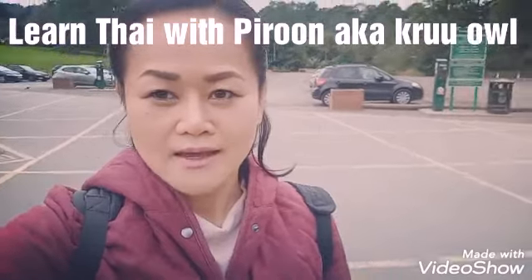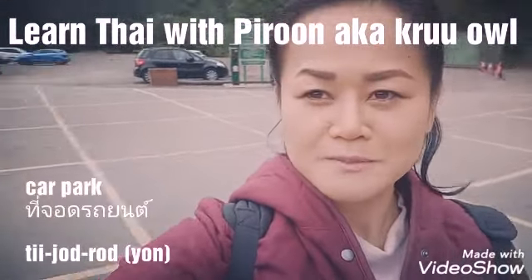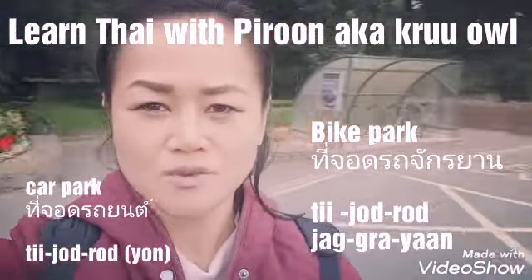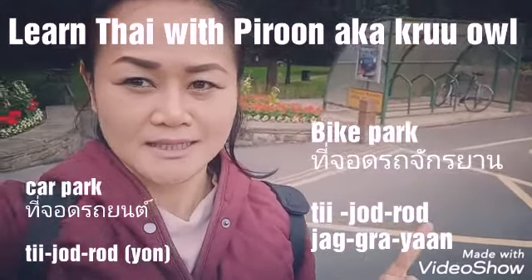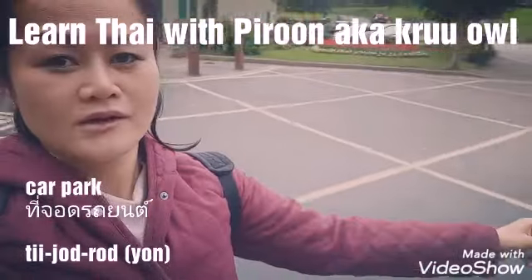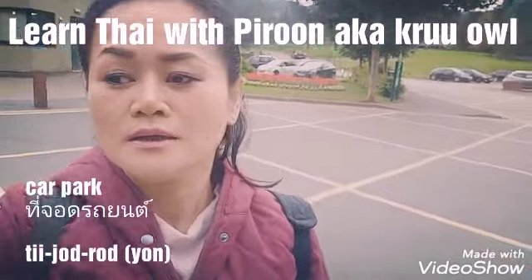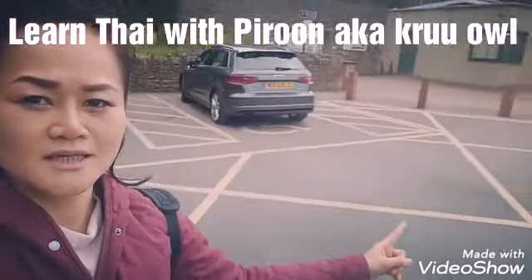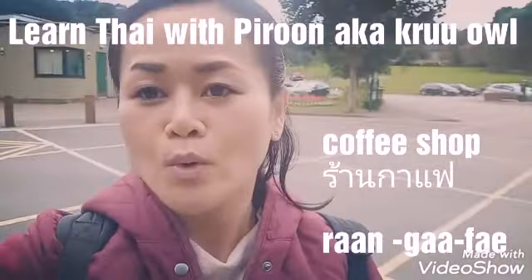This is the car park — I just paid 50p for one hour of parking here. Over there is the bicycle parking: 'jod jak-a-yan' (จอดจักรยาน). For car parking, it's that way: 'thi jod rot yon' (ที่จอดรถยนต์). And over there is the coffee shop: 'ran ka-fe' (ร้านกาแฟ). We're just going to walk this way to the park together.